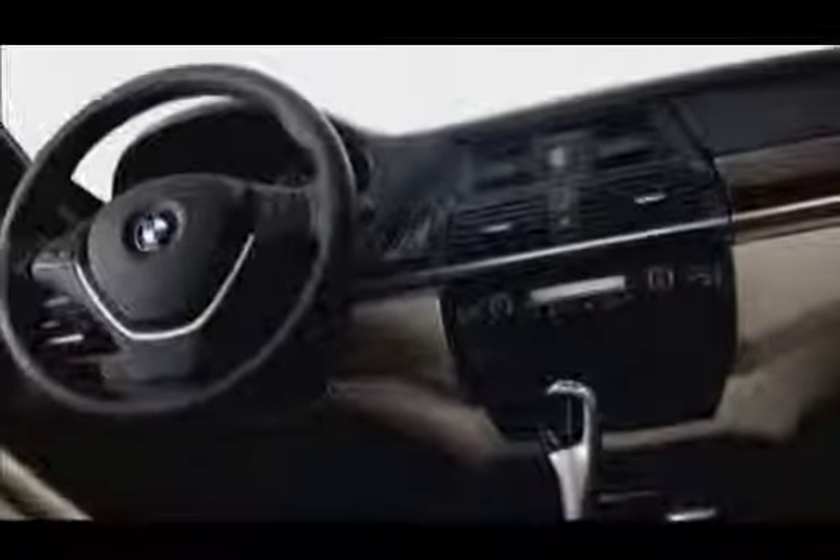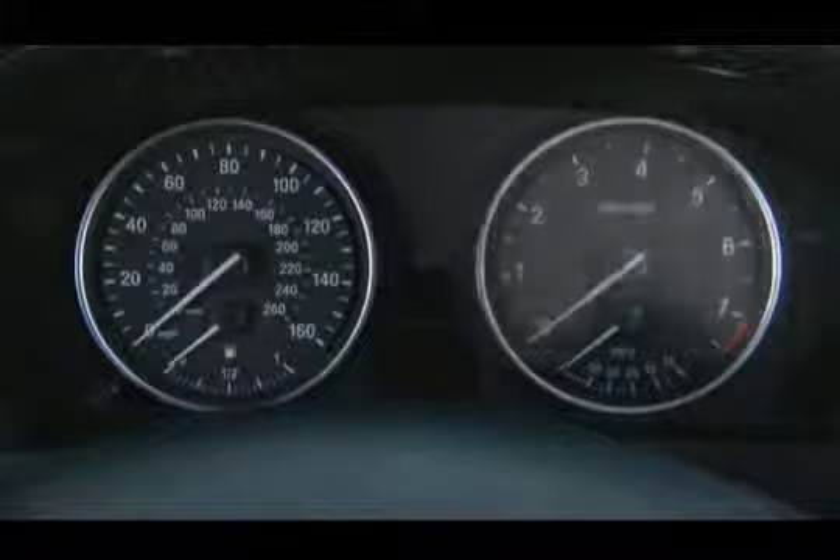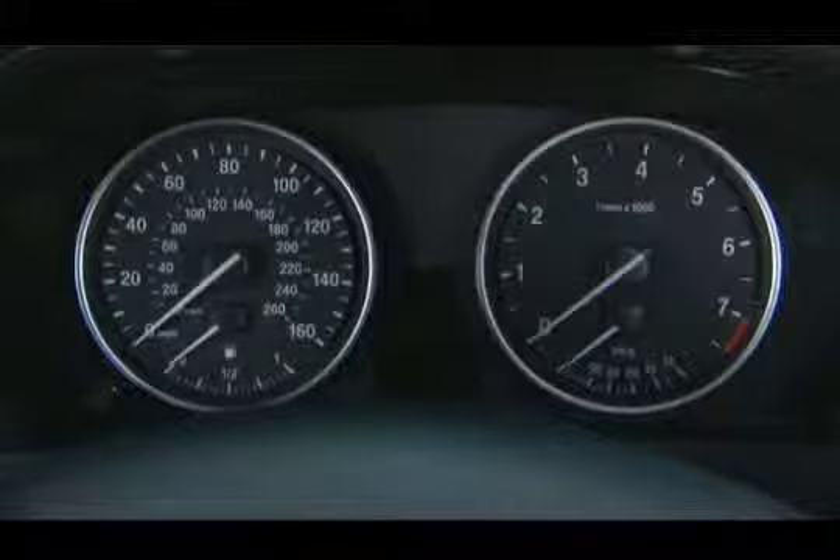The instrument cluster in your X5 blends a traditional layout with extensive informational displays. Speedometer, tachometer, and fuel gauges are where you expect them. The display beneath the tachometer shows your current fuel consumption in miles per gallon.